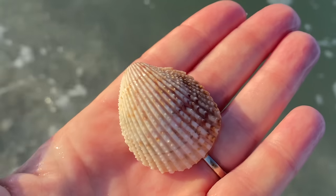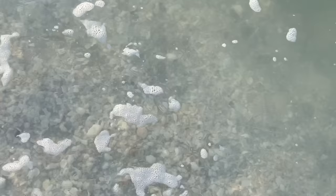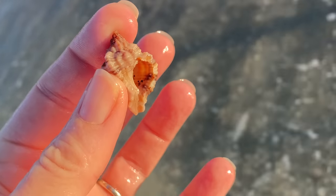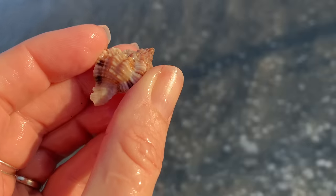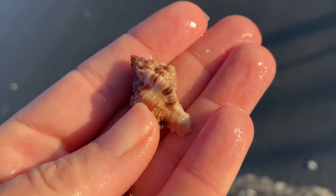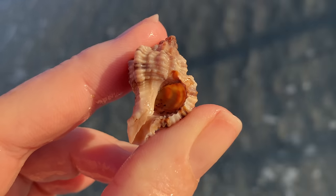There's one of those pretty Florida prickly cockles. Really fun — picking those seashells out of the water. Looks like I picked up an apple murex. Fantastic — lovely little gastropod.